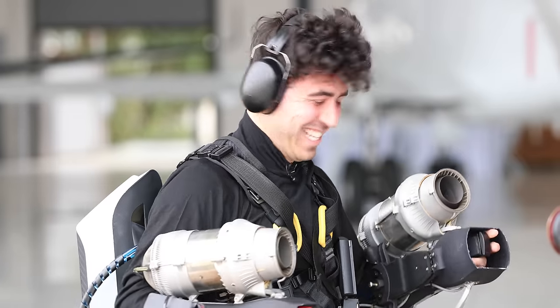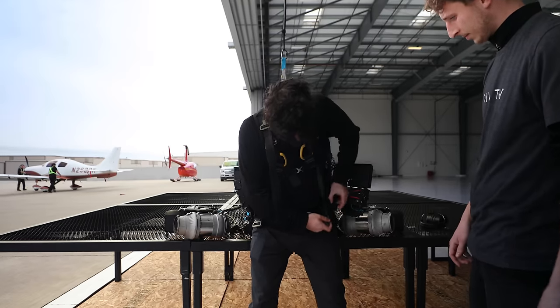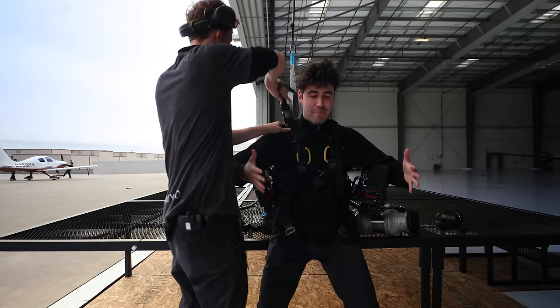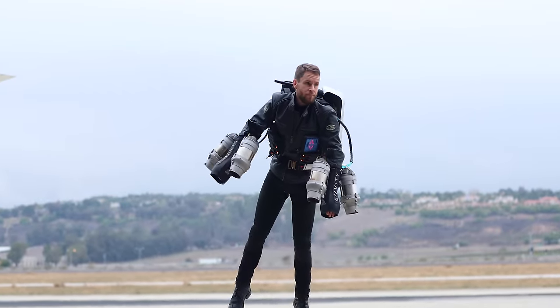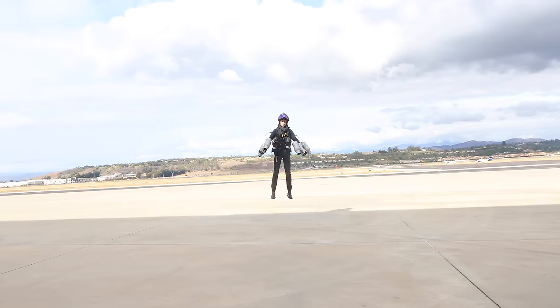I was insanely excited. I had been thinking about this exact moment for over two years. I cannot believe this is happening. My brain is not processing what is actually happening. Sometimes dreams really do come true. You can't exactly just strap on the jet suit and expect to be able to zip around like Browning and his team can. This takes time.